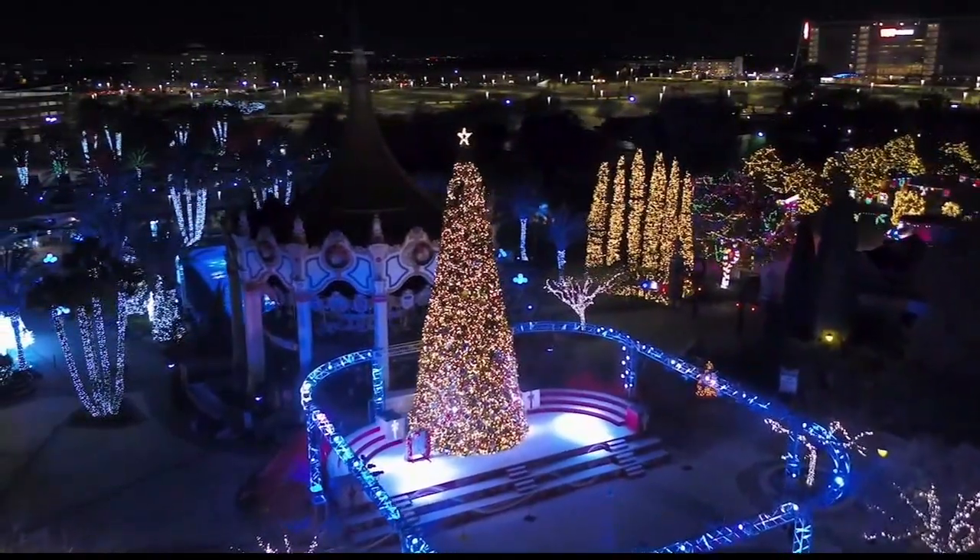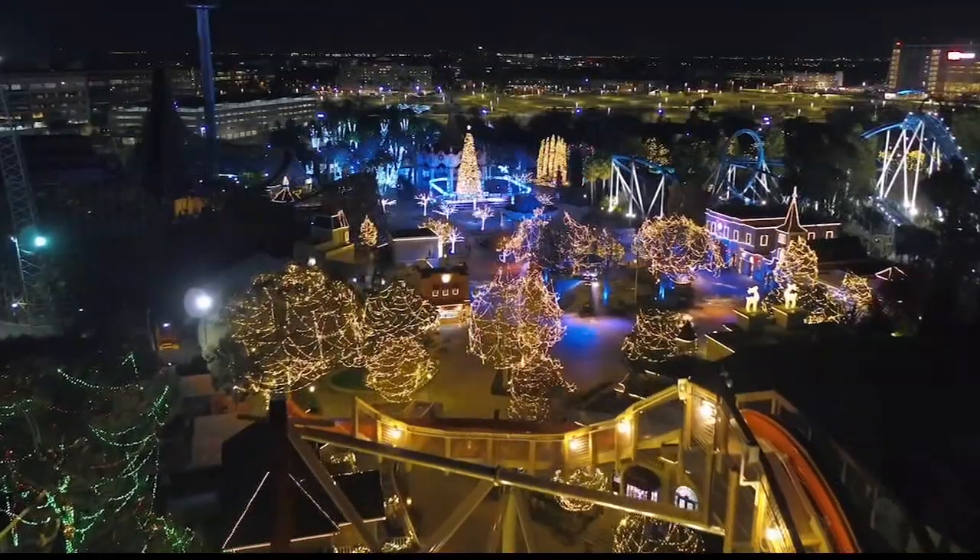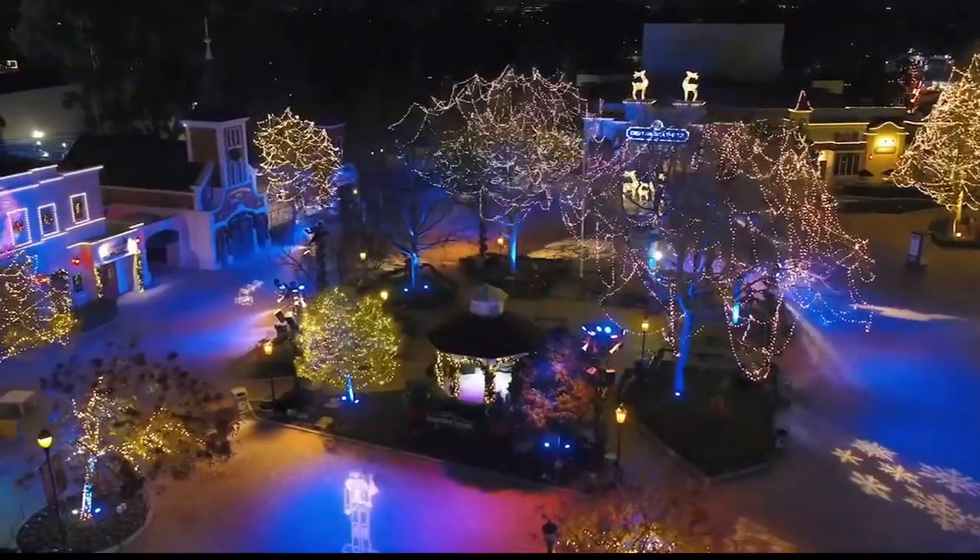During the holiday season, California's Great America is completely transformed into a winter wonderland. Our Winterfest event brings fun food, festive decor, and 8 million holiday lights to the park. It's an amazing experience.